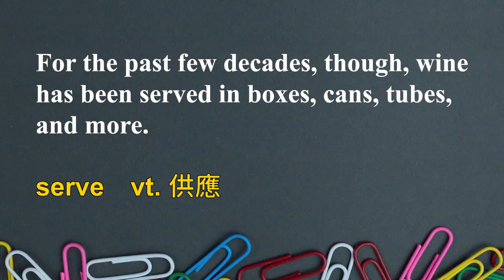For the past few decades, though, wine has been served in boxes, cans, tubes, and more. Now that they mentioned that, I guess I've heard of wine in a box. I just don't really drink wine. So 'for the past few decades' — a decade means 10 years. We can also say 'over the past few decades.' 'Though' here means 'however.' Wine has been served in different kinds of shapes — boxes, cans, tubes, the long shapes, and more.